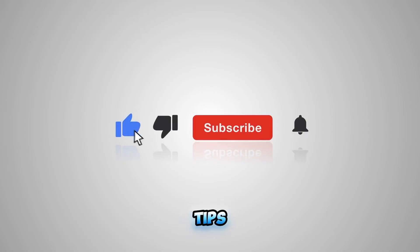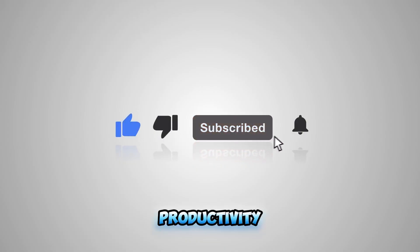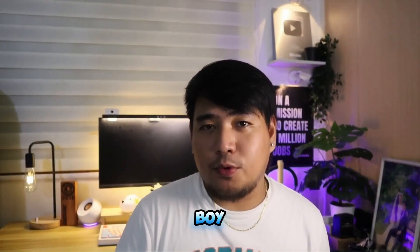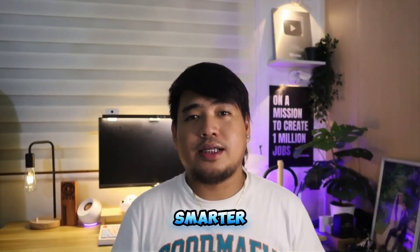If you're ready to take your productivity and content creation to the next level, I highly recommend giving SkyWork AI a try. If you found this deep dive useful, smash that like button, subscribe for more tips on AI tools and productivity hacks, and hit the bell icon so you never miss an update. Have questions or want me to do a live demo? Drop your thoughts in the comments below — I'd love to connect. Thanks for watching!